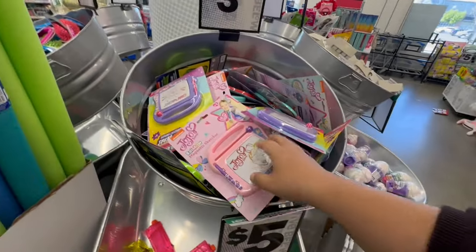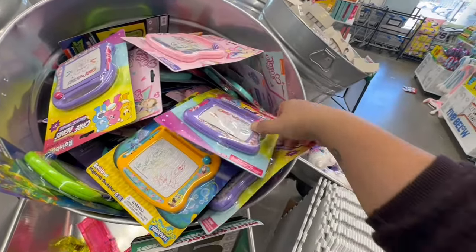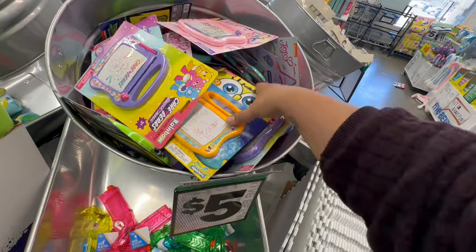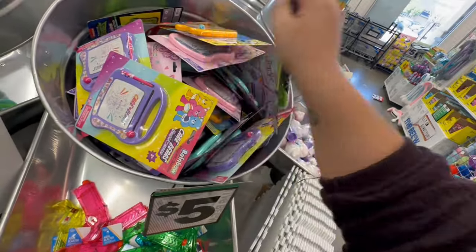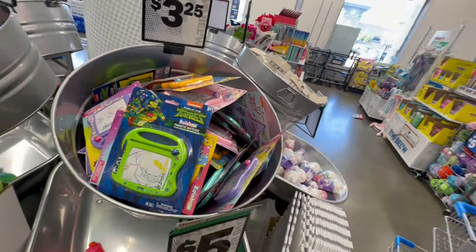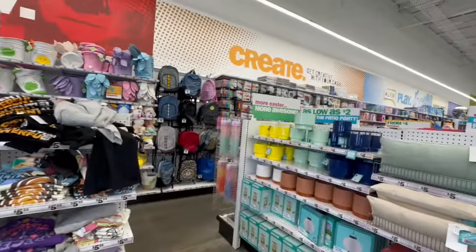They have JoJo Siwa, Care Bears, SpongeBob, and Ninja Turtles character items. Very nice! Let's keep exploring and see what goodies we can find here at Five Below.